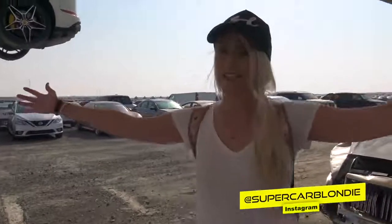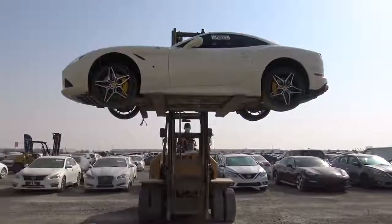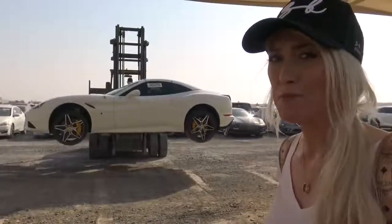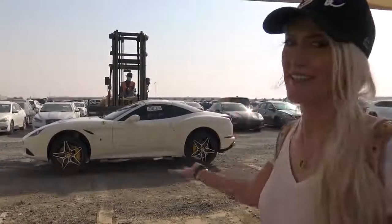What's up guys, Supercar Blondie here in a supercar scrapyard in Dubai. We've got a Ferrari just being delivered right now and this is going to be its new home for a little while. A lot of people talk about abandoned supercars in Dubai — we are where those abandoned supercars and the damaged supercars go to rest.